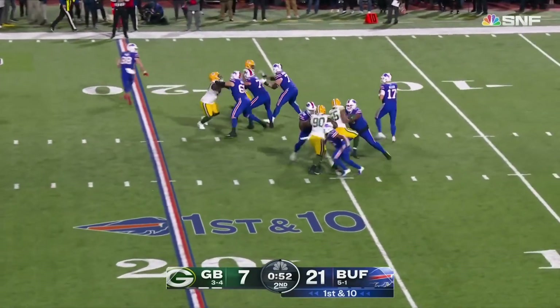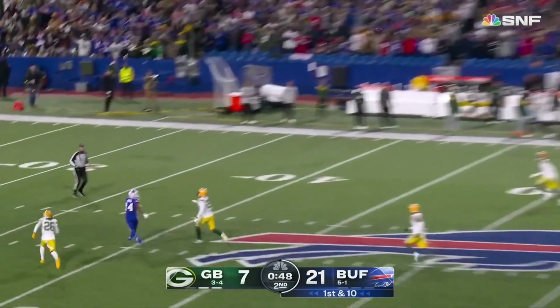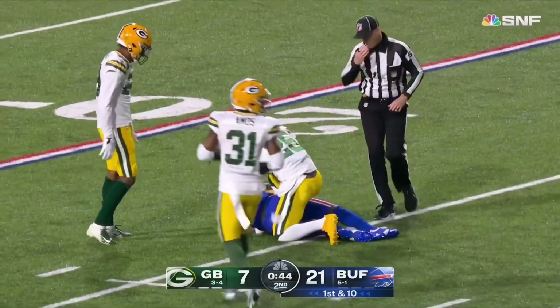Kansas City taking on a division leader in Tennessee — big weekend, next weekend on NBC. From the 20, Allen — downfield for Diggs! He's got it! Diggs to the 25-yard line!